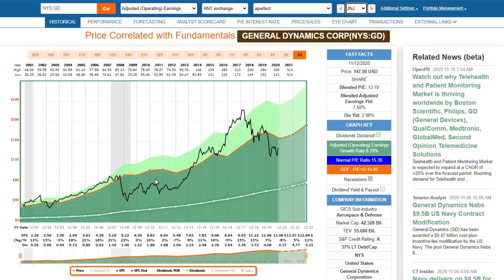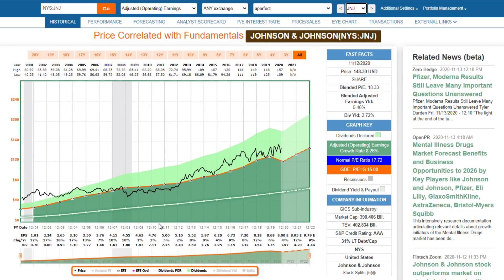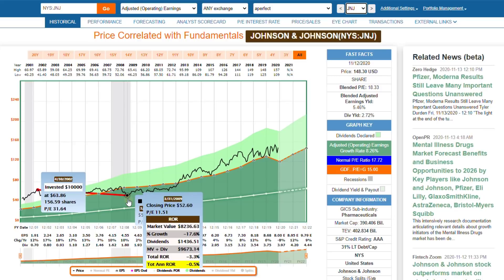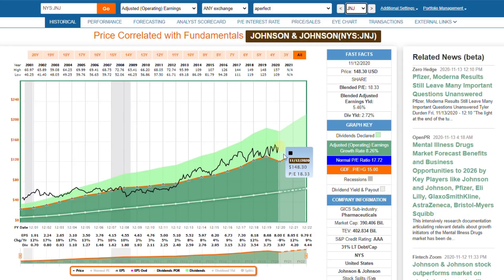Johnson & Johnson would be the quintessential example of a perfect stock from the standpoint of how the business has performed. When I take price off the graph, Johnson & Johnson has had almost an impeccable record. They are expected to have a down year in 2020, but that's the first one over this entire history. They've grown at over 8%, and the stock price correlates very nicely with earnings. When it doesn't, those are typically less-than-optimum times to invest in the stock.